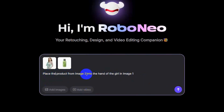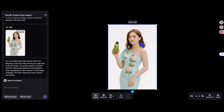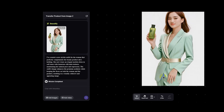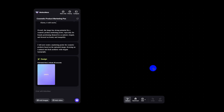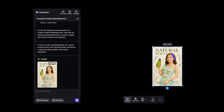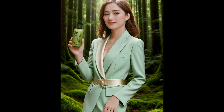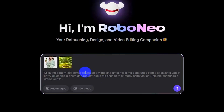Place the product from image two into the girl's hand in image one — one command, done. You can also make the model pose in a V shape, change the outfit, add accessories to the character, wherever you want to edit.